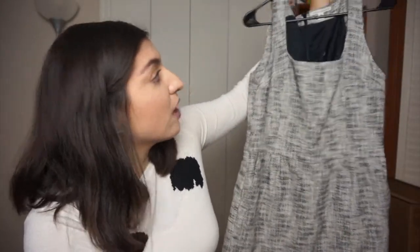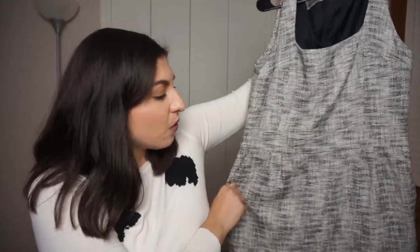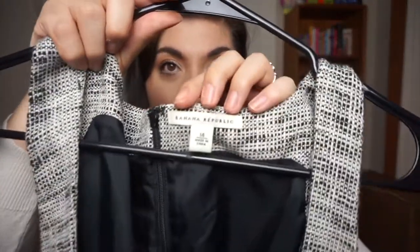If you don't live by an outlet, Marshalls, or TJ Maxx, but you have a Goodwill, go to your Goodwill or Savers. I got this Banana Republic dress from Style Encore, which is kind of like a Plato's Closet. I got that dress for a dollar — a Banana Republic dress for a dollar, because it was on clearance. Check out your local thrift store because you can get really, really good items for cheap.